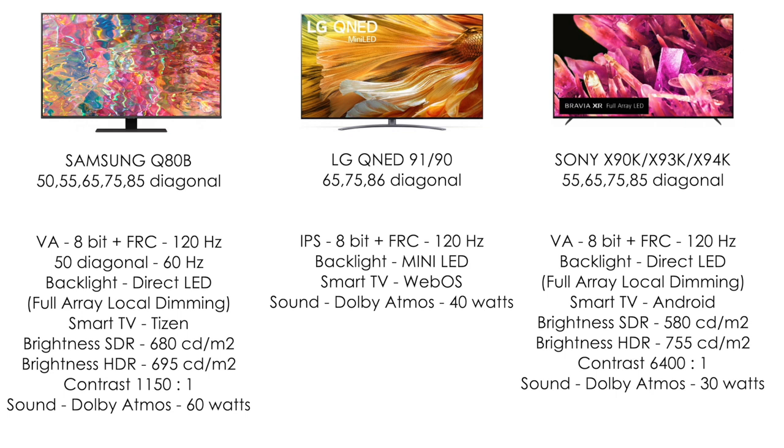Q80 and Sony are generally two brothers between which people constantly choose and cannot decide. The difference is in the operating system, calibration out of the box, and ergonomics — remote control, lags. This doesn't matter to some, but there are people who simply choose another TV because of the remote control. I advise you to consider the Sony 9 series and Samsung 8 series as a basic but solid and affordable option.